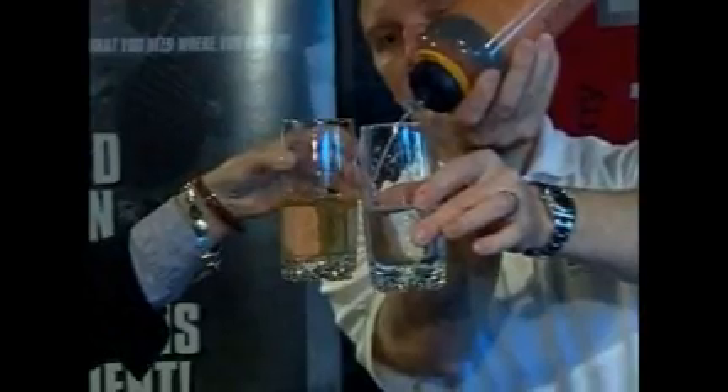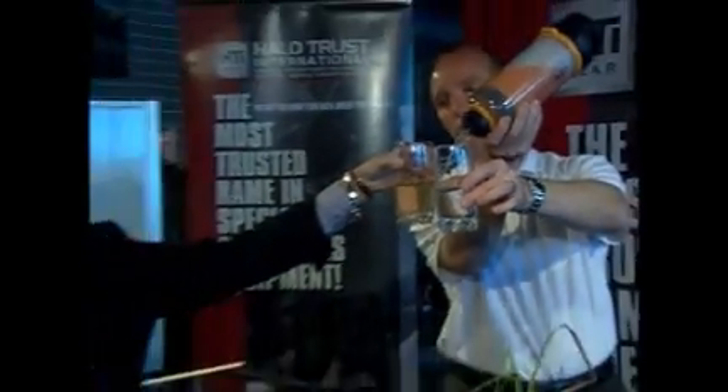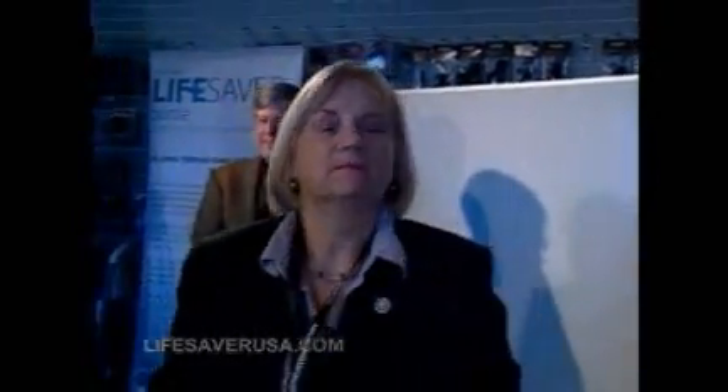Look at that. That's incredible. Virginia Congresswoman Thelma Drake is impressed. What does it taste of? Regular bottled water. It tastes just like what I've been drinking.